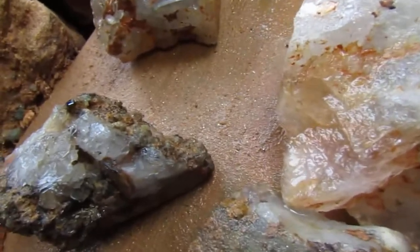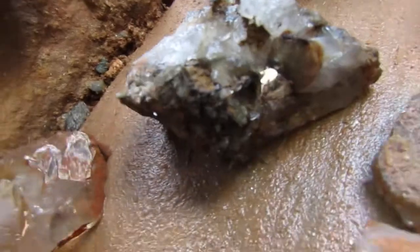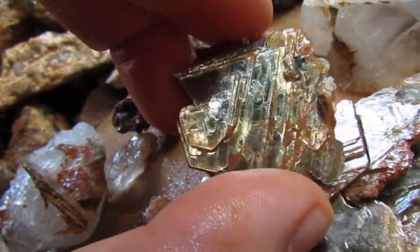A few more of the pieces — got a lot of mica. About a quarter to half-dollar size pieces with some pretty cool designs. Kind of looks golden.